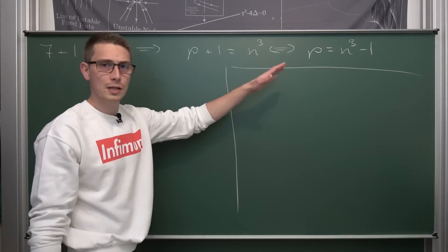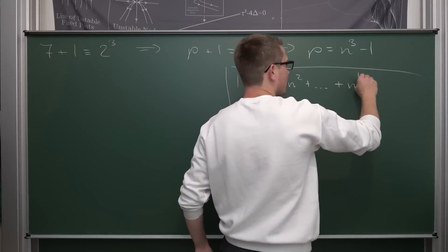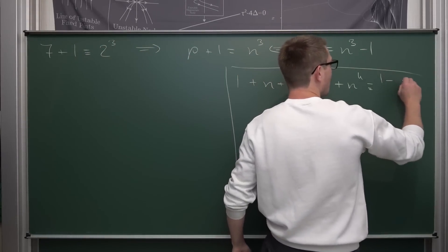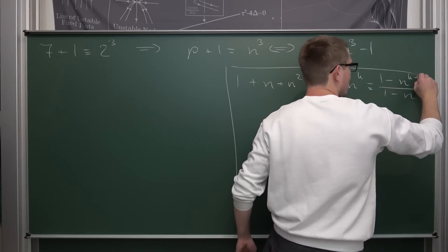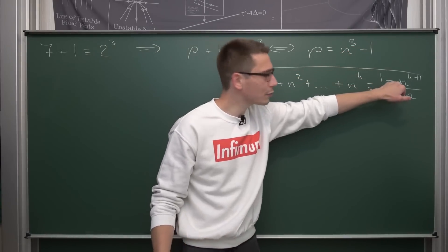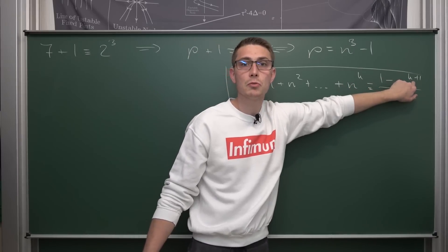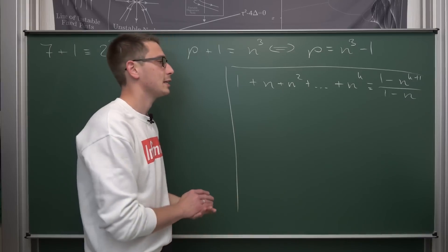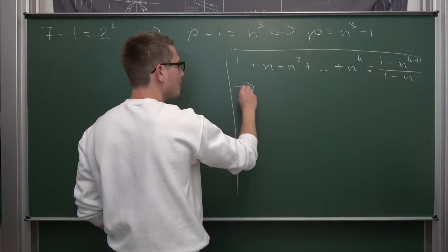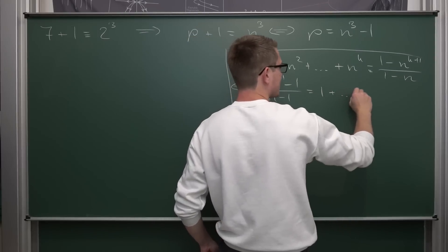The difference of cubes can be factored nicely by using the geometric progression, which states that 1 plus n plus n squared plus ... up until n to the kth power is identically equal to (1 minus n to the k+1 power) divided by (1 minus n). You might notice that we have n to the third power minus 1 up in the numerator already. This is of the form 1 minus n to the k+1 power, and if we set k equal to 2, we get the difference of the two cubes we are seeking.